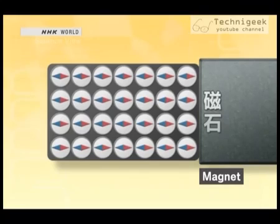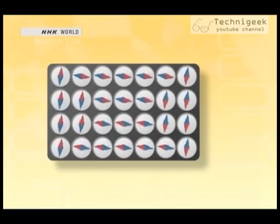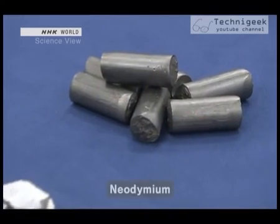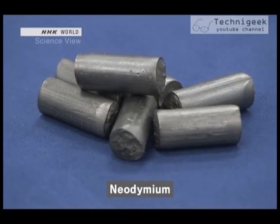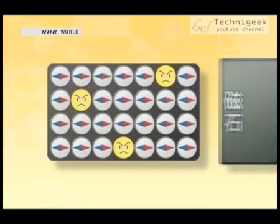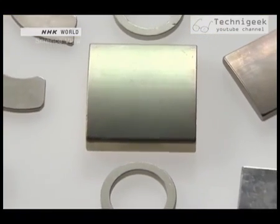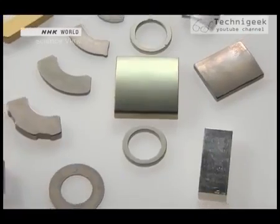When a magnet is attached to the iron, all the mini-magnets turn to face the same direction, causing the iron to become one big magnet. But once the magnet is removed, the mini-magnets return to their original direction and the iron loses its magnetic force. This is where neodymium comes into play — it has the ability to keep the mini-magnets aligned in the same direction, so even if the magnet is removed, the iron maintains a strong magnetic force. Thanks to neodymium, the world's strongest magnet was born.